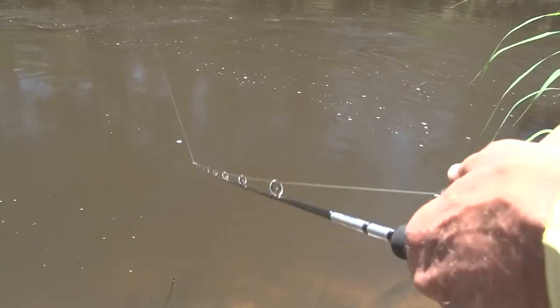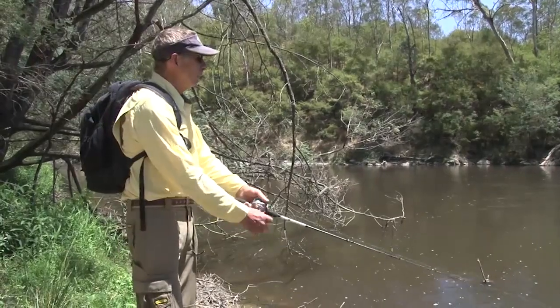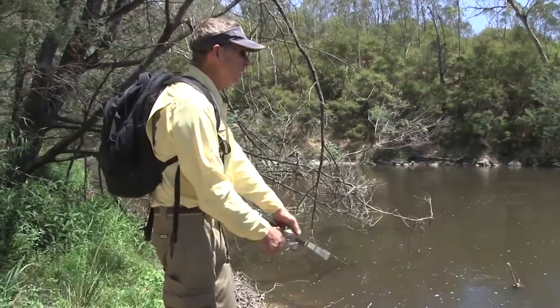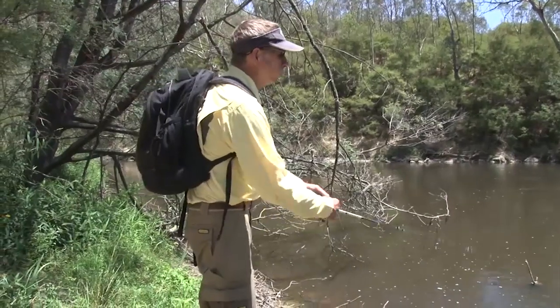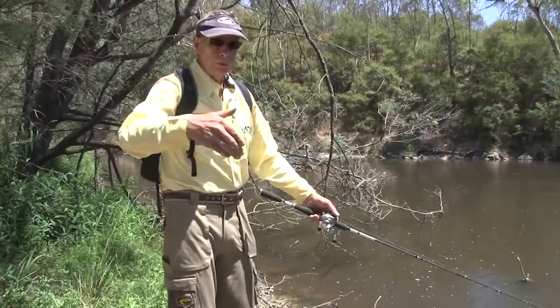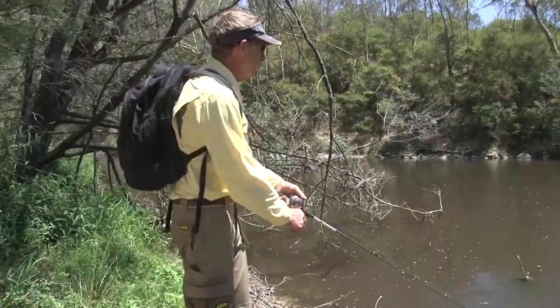Look at that — you don't even have to retrieve, that'll fish for you. A combination of using the current, working against it, and keeping that lure right in the strike zone of the fish. So if you happen to go over a fish, keep it as long as you can in its strike zone. Try to entice that strike.